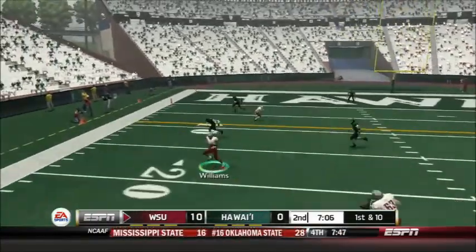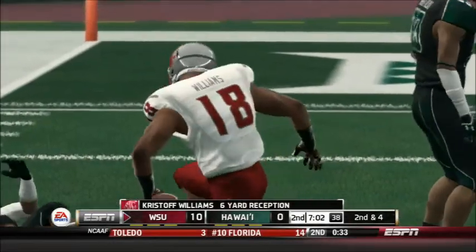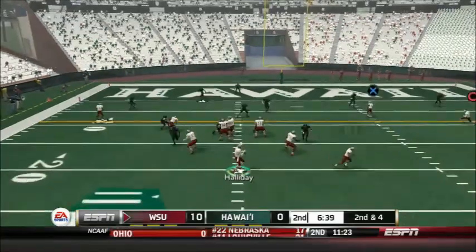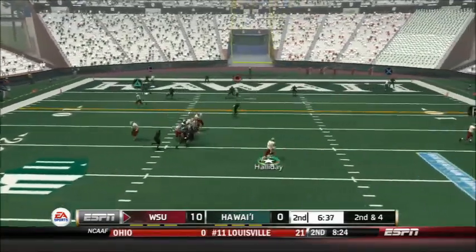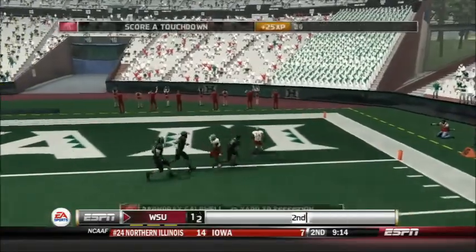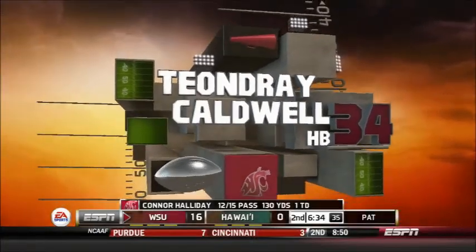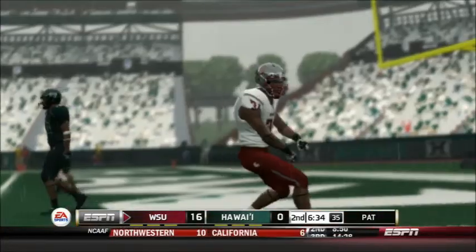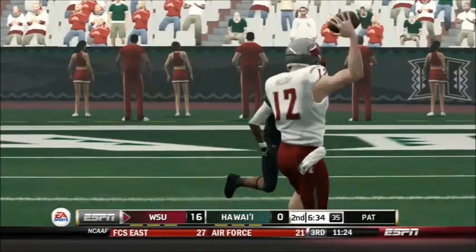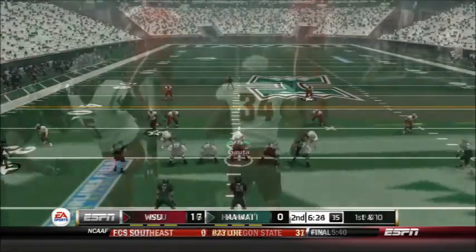It's first and 10 and Holliday dumps it off to Christoph Williams — sure making a good tight end — another 6-yard gain. The Cougars medical staff tells us Gabe Marks is out with back spasms and will be back soon. Holliday is flushed out of the pocket and throws short to DeAndre Caldwell, who runs into the end zone untouched for the 13-yard touchdown. That's Caldwell's second touchdown of the game — his first was a rushing touchdown. 17-0 Washington State.